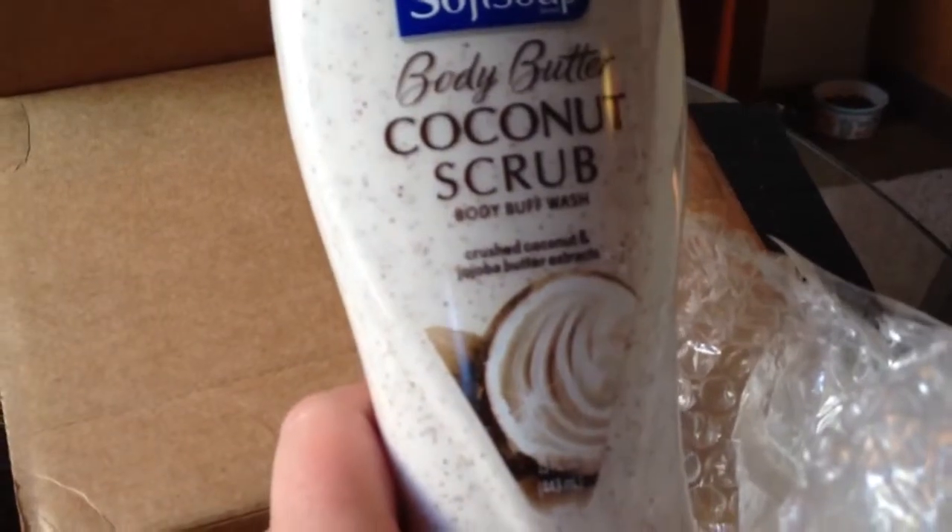And this Coconut Lime Parfait Soft Soap Foaming Hand Soap. And then also, I believe this is a body wash — it's the Body Butter Coconut Scrub Body Buff Wash from Soft Soap.